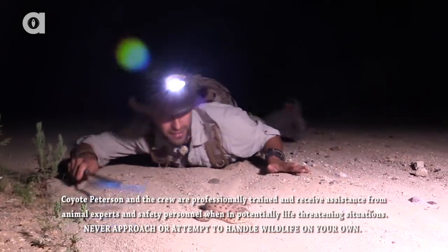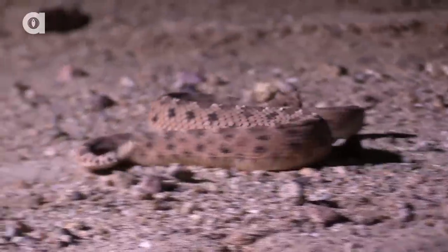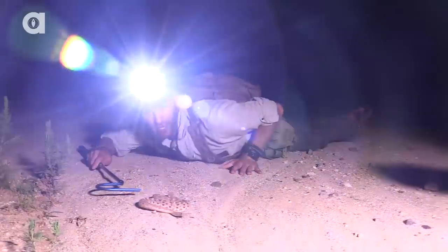Look how beautiful that snake is! Holy moly! Okay, don't get any closer.